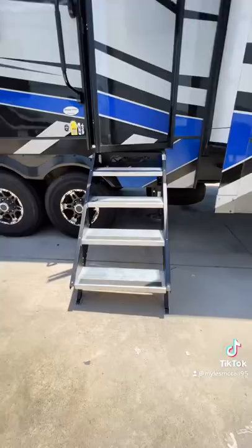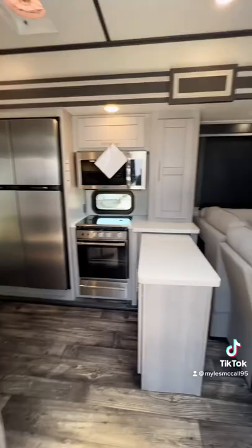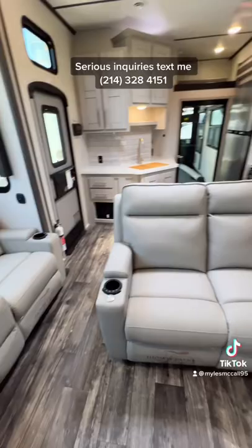There are three awnings in total on this toy hauler, one covering the patio as well. Really great kitchen space, and a toy hauler this size with a sectional seating and two additional recliners — so plenty of seating space for all the family and guests that you'll have.